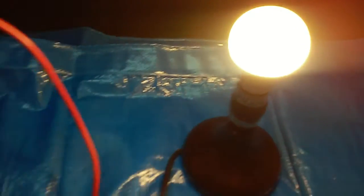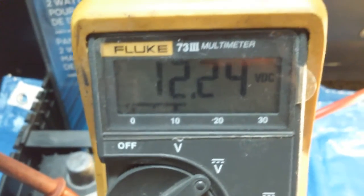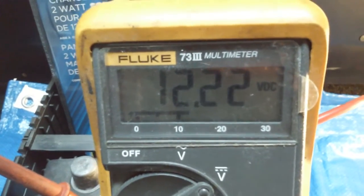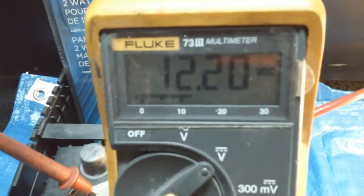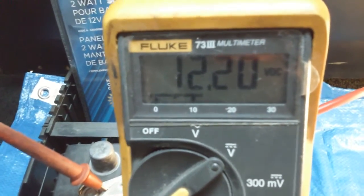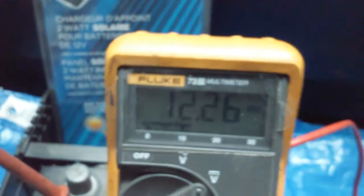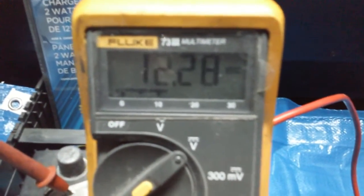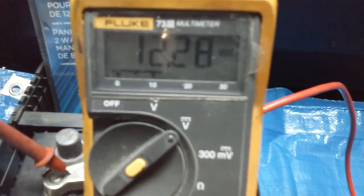Let's check the voltage — yeah, it dropped a little bit, and you can see it is dropping. Without having some kind of charge going to the battery, it's not going to last you that long. It's dropping pretty good. So we'll shut off the light and see if it will go back up at all — and it did, it jumped back up. The inverter's still on, you can still hear it running, but the voltage is going back up. Kind of interesting.